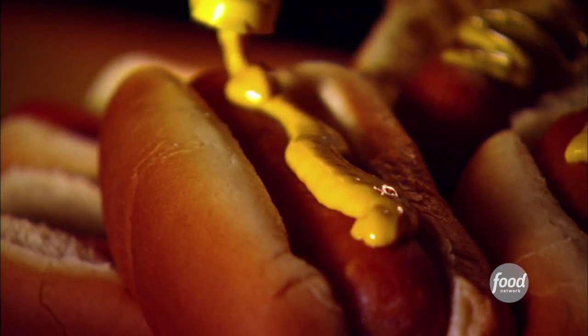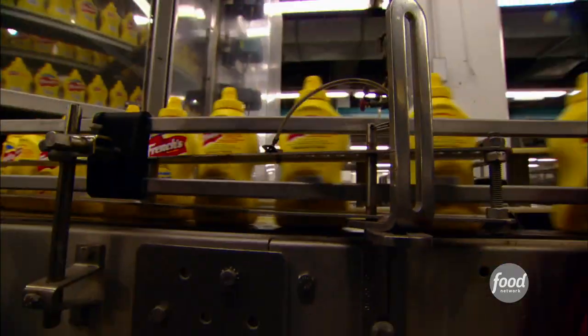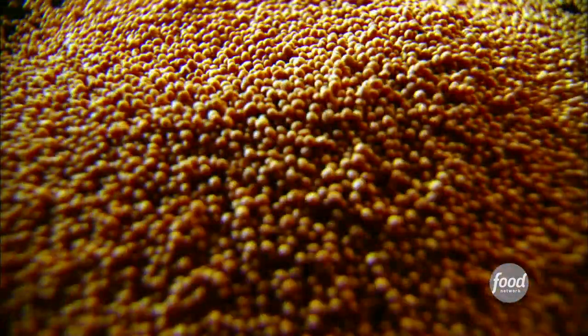But before any hot dogs can be condimented, and before any bright yellow bottles can be filled, French's classic yellow mustard starts as seed. Actually, millions of seeds.